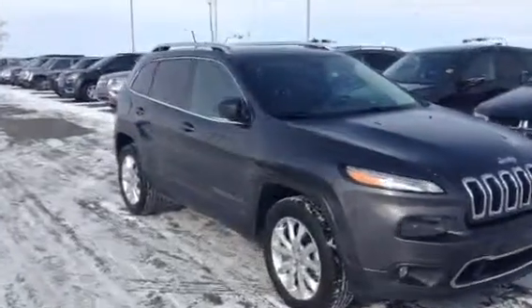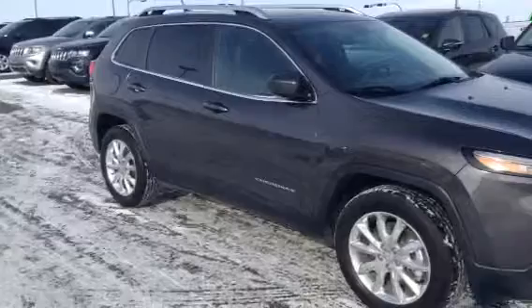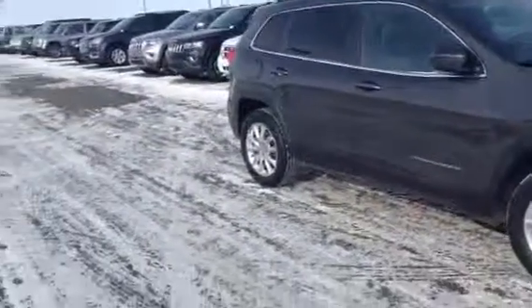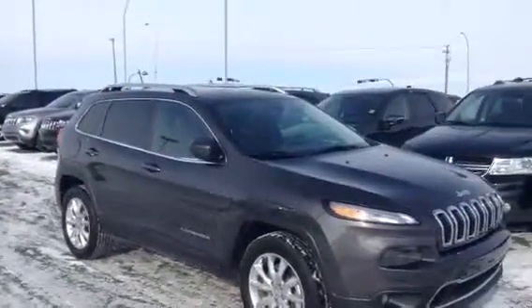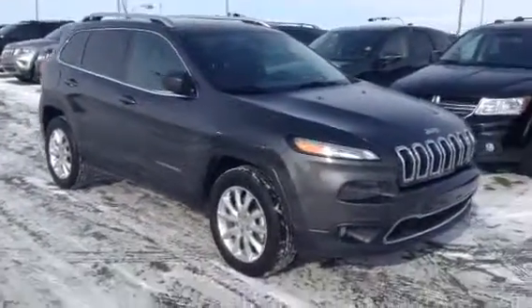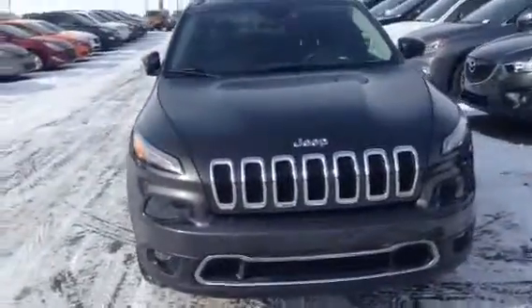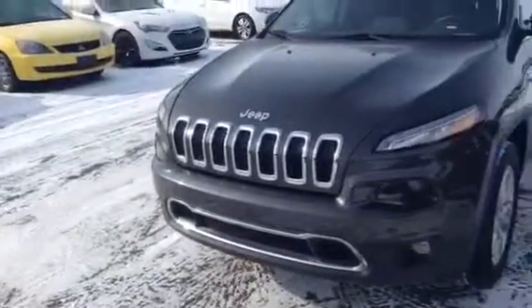Coming around the side, it's a very straight vehicle — no dents or scratches there. Being the Limited, you do have those nice large chrome rims, really stands out. As you can see, there are lots of chrome accents that go perfect with that grey. Up front, some fog lights down below, those nice bright headlights and lots of chrome there as you can see. Nice sharp look.